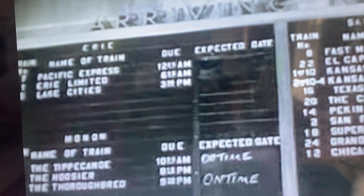The station is a busy place. Many trains come and go in this station. The bulletin board shows what time each train should arrive and leave, and whether it's on time or late.